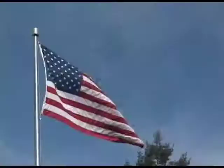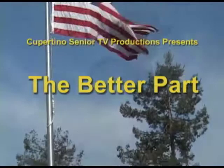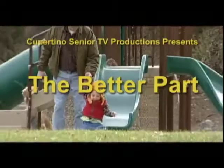Welcome to The Better Part, a program that encompasses a diverse spectrum of topics important to our community, which we hope will both inform and entertain you. We invite you to sit back and enjoy the program.